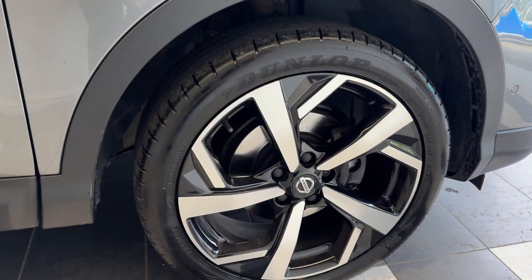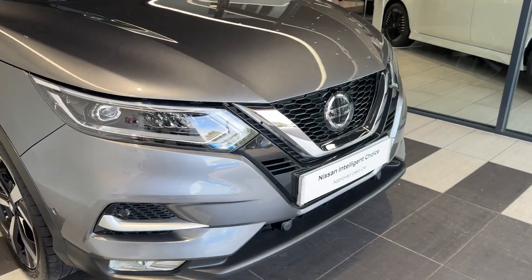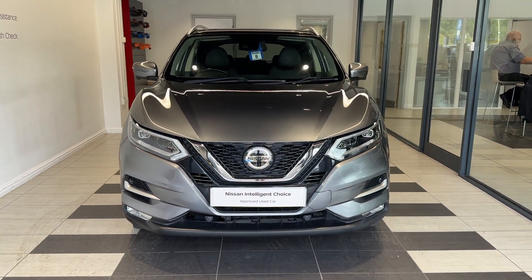Coming down to the driver's side front wheel. Thank you for watching this video.